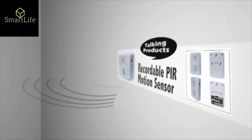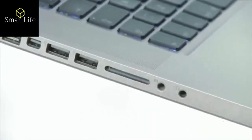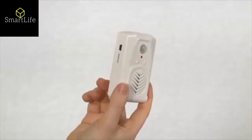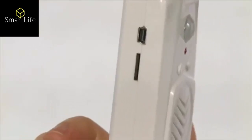Welcome to Talking Products. Come and see what we've got on offer. Upload your own speech, music or sound effects to customise your PIR Motion Sensor. It's a simple process to transfer up to two minutes of high quality MP3 sound files onto the internal memory of the sensor. You can update your messages as many times as you wish.